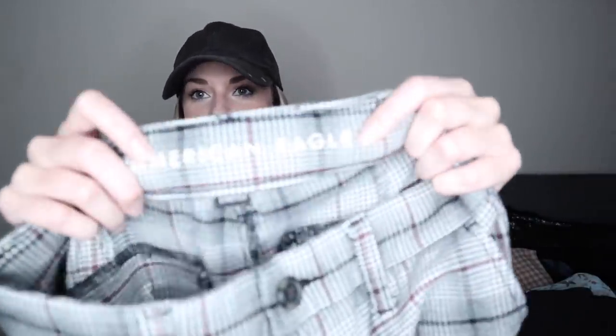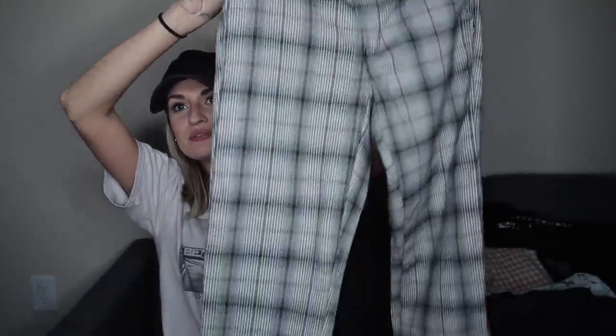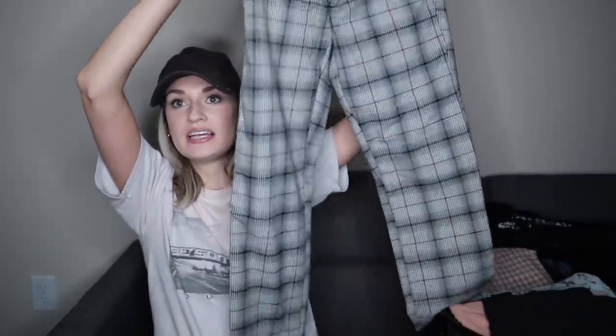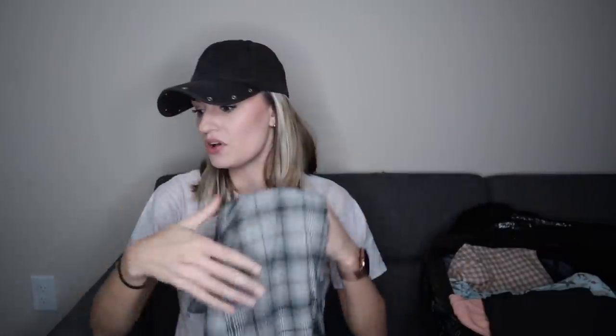A trendy pair of American Eagle pants — I just grabbed these because they are the newer tag. I thought they'd be really cute with chunky Doc Martens. They are the super high rise skinny trouser. Lots of keywords for these: 90s, academia, preppy, plaid, fall time.